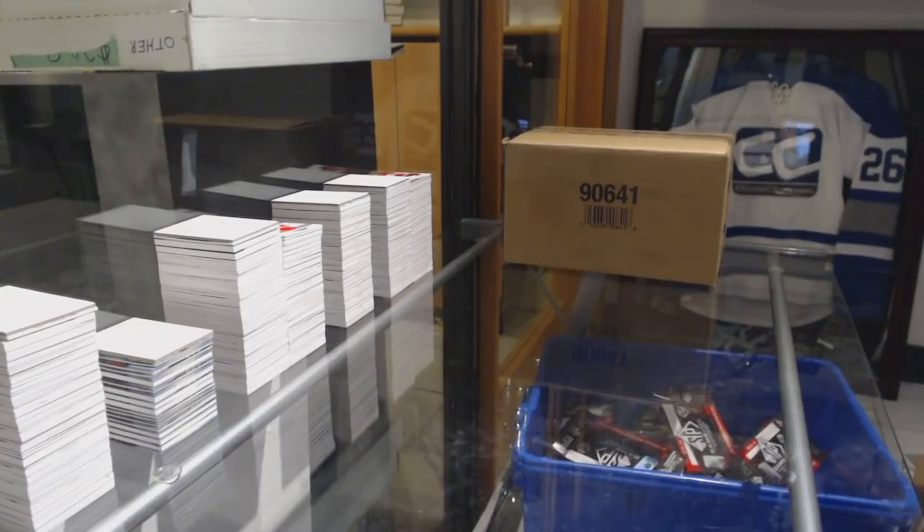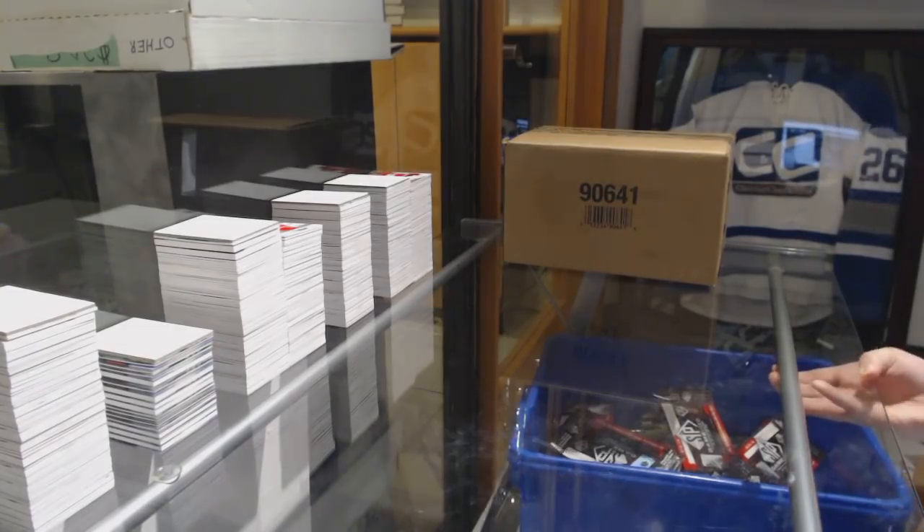Starting off C&C Group Rig 9302, we've got the 20-box master case of 2018-19 SPx Muse.